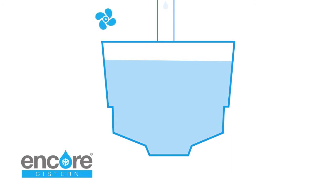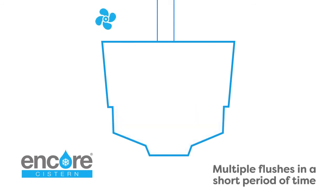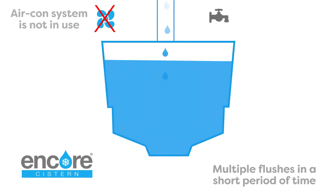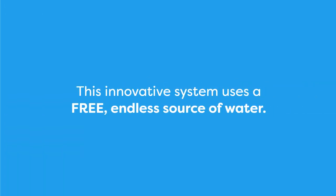Water is fed from the air conditioning output pipe, filling both chambers of the system. When the toilet is flushed, the first chamber is emptied and then refilled by stored condensate in the upper chamber. If there are multiple flushes in a short period of time, or if the aircon system is not in use, the cistern is filled in the conventional way from the mains-fed pipe. If the cistern is not used for a period of time, surplus condensate is fed to waste as in a conventional setup.